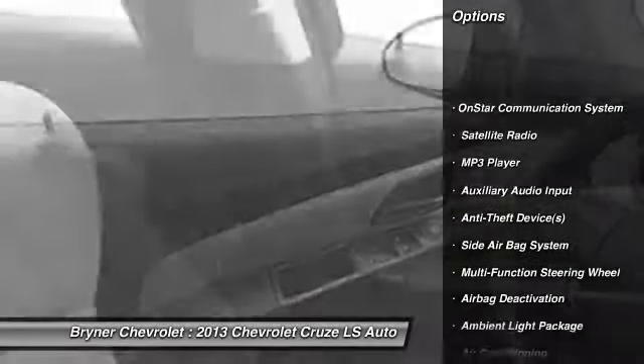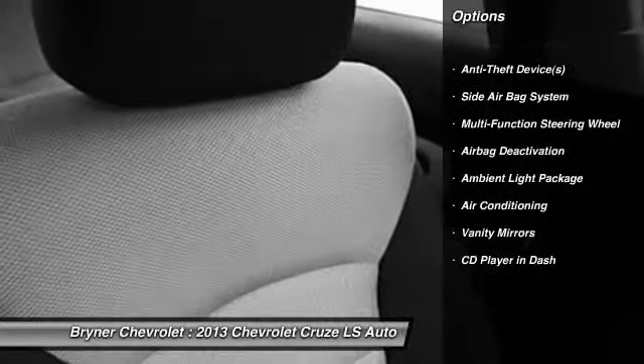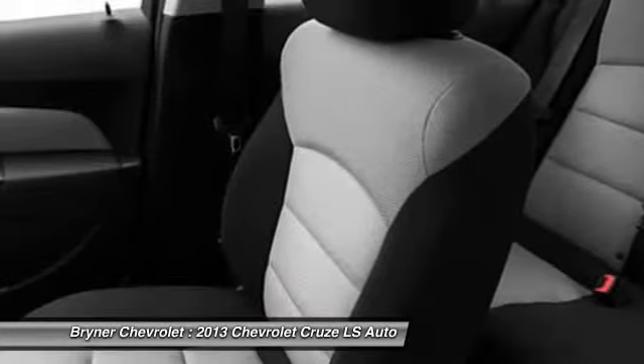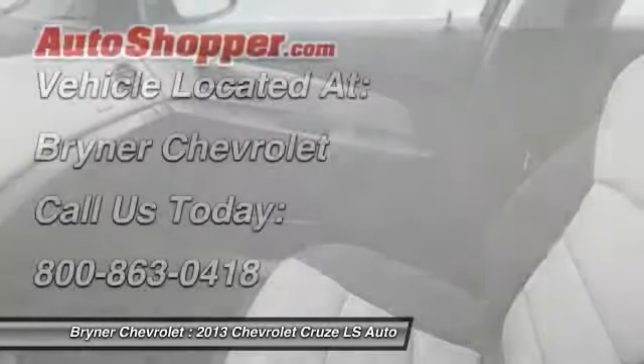OnStar, dual airbags, auto express down window, adjustable headrests, front air conditioning, power steering, floor mats, anti-theft security system, auto headlight on and off, trip odometer.